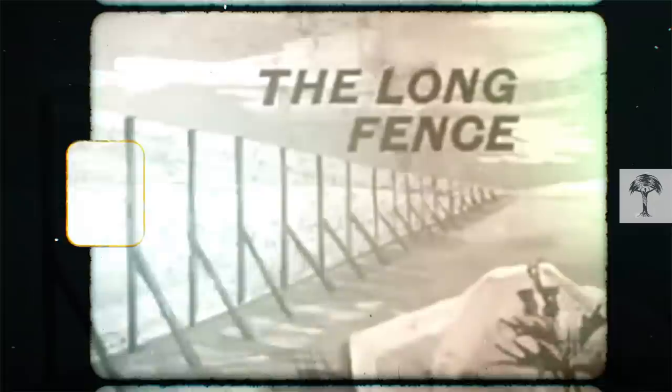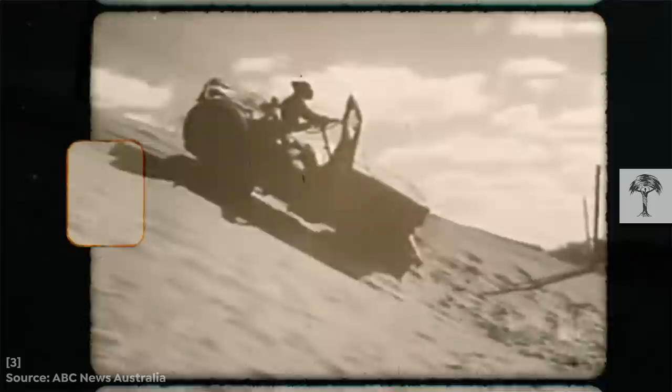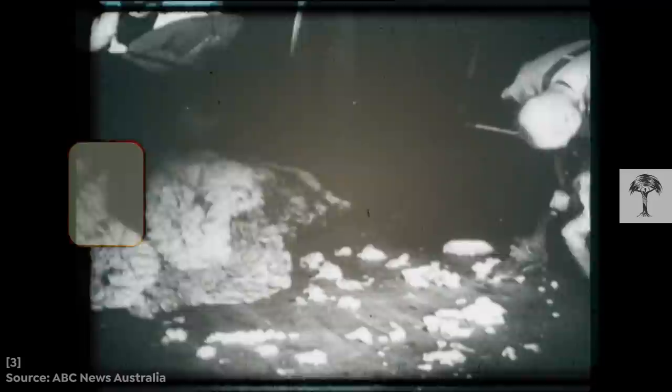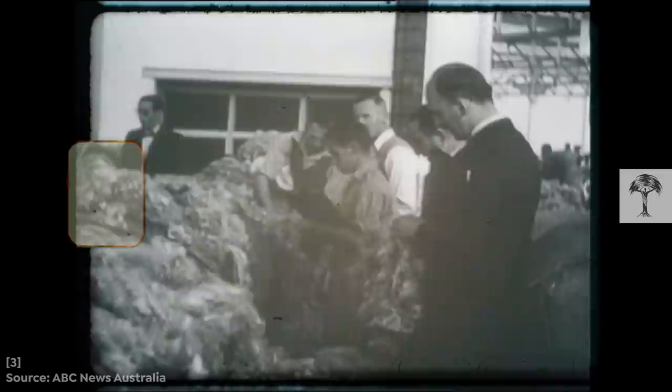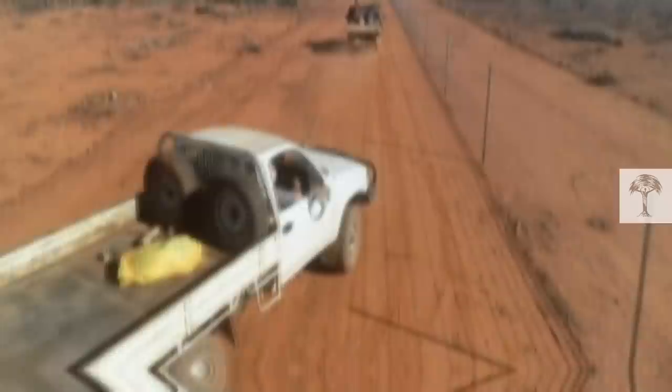To understand why, we have to go back in time. The dog fence was first erected in 1885 and took five years to build. Originally, it was intended to stop the rabbit plague from spreading across state borders — at that time, millions of rabbits were breeding and eating their way around the country. But the fence proved to be a wasted effort and soon became dilapidated. It stayed that way until the early 1900s, when more and more sheep farms were being established. The fence was fixed and gained a new purpose: to protect flocks of sheep by keeping out hungry dingoes.